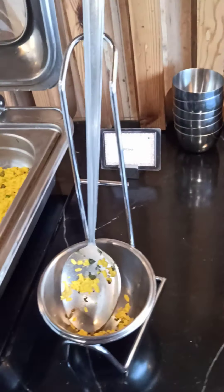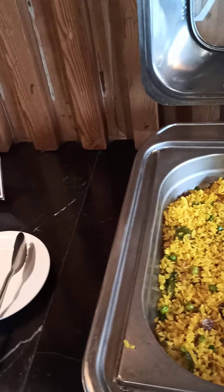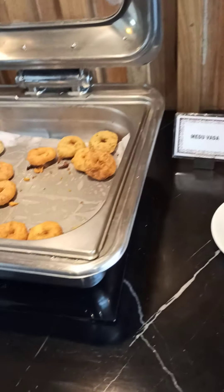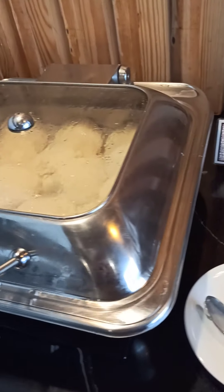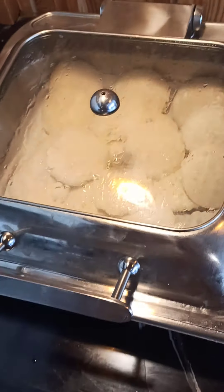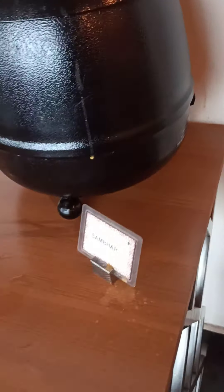And this is coha. Good. This is medu vada. Idli is there. Tomato chutney, coconut chutney. What is this? This is sambar ka dal.